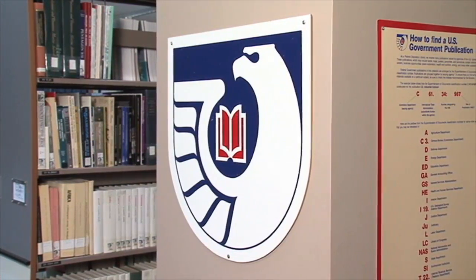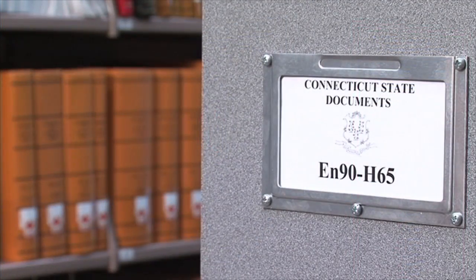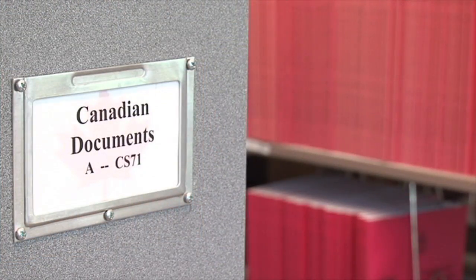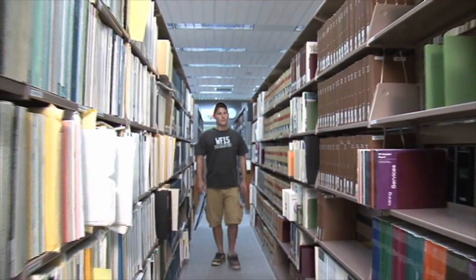J. Eugene Smith Library is a depository for United States federal documents, Connecticut state documents, and Canadian documents. This area is located just beyond the second floor reference section.